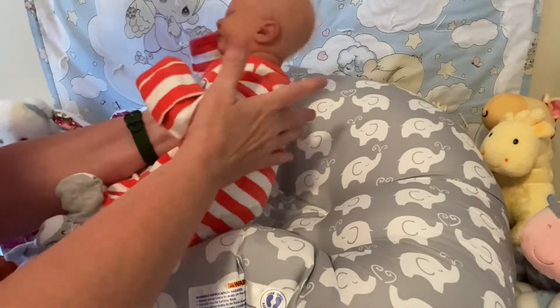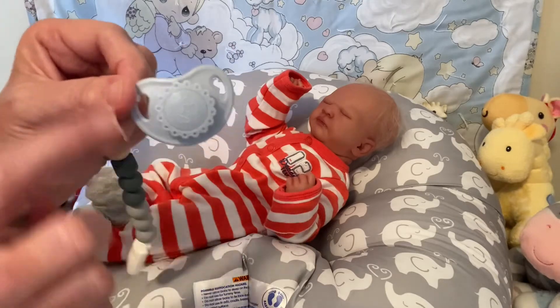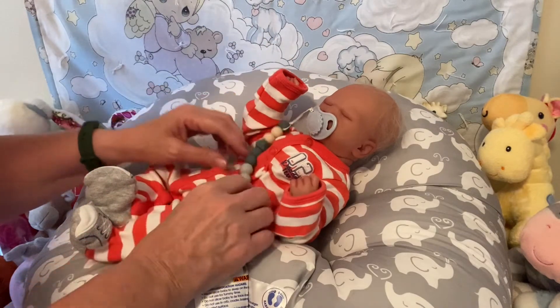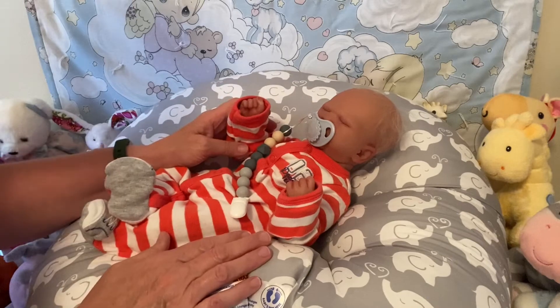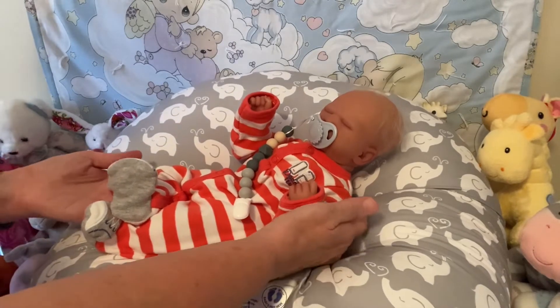Those are his stripes and his passy has dots all around, so he's got stripes and dots today. There's baby Hans still sleeping but he is definitely ready for Theme Thursday.